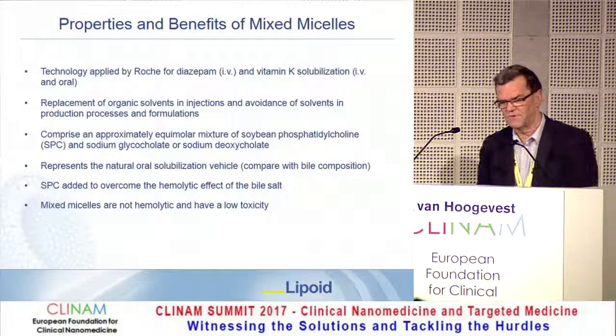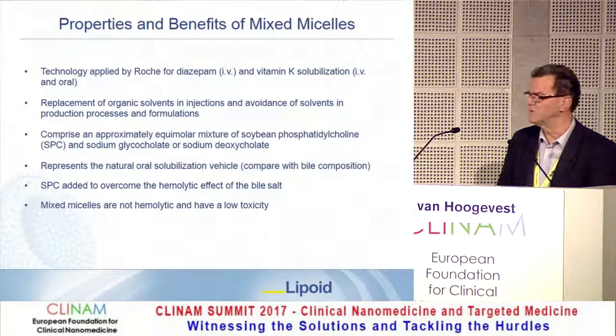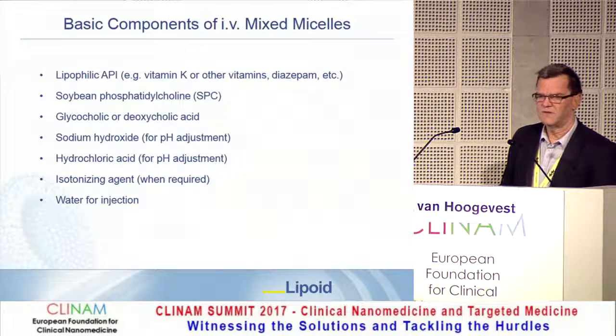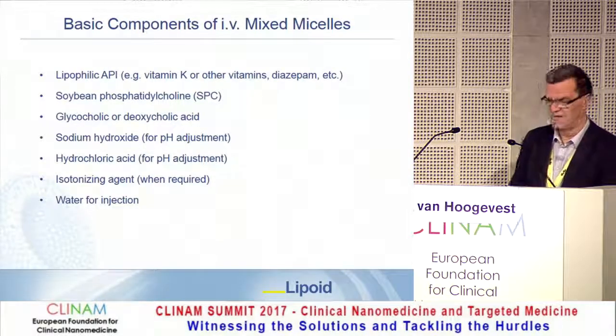The lecithin — soybean phosphatidylcholine (SPC) — is added to overcome the hemolytic effect of the bile salt. As a result, the mixed micelles, being a natural solubilization system, are non-hemolytic and have low toxicity. The preferred lipid choice is soybean phosphatidylcholine with a purity of at least 94%. The composition of mixed micelles includes the lipophilic API, soybean PC, bile salt (glycocholic acid or deoxycholic acid), sodium hydroxide or hydrochloric acid for pH adjustment, an isotonizing agent when required for parenteral administration, and water for injection.